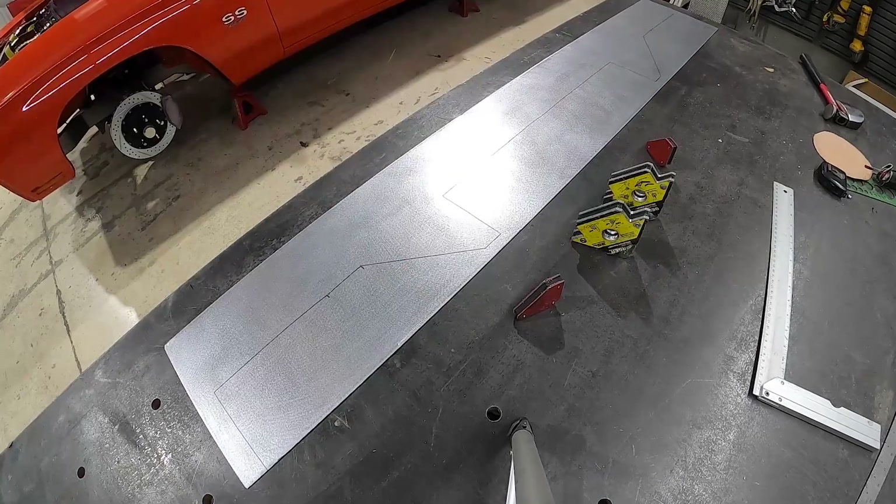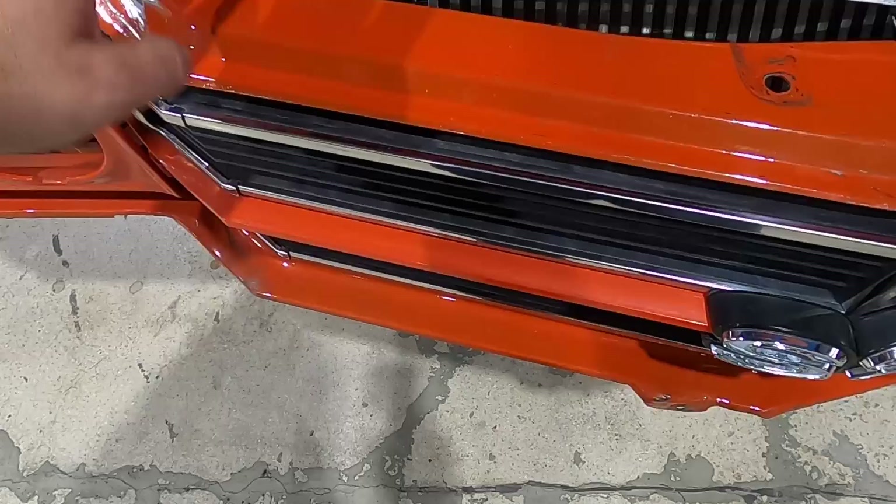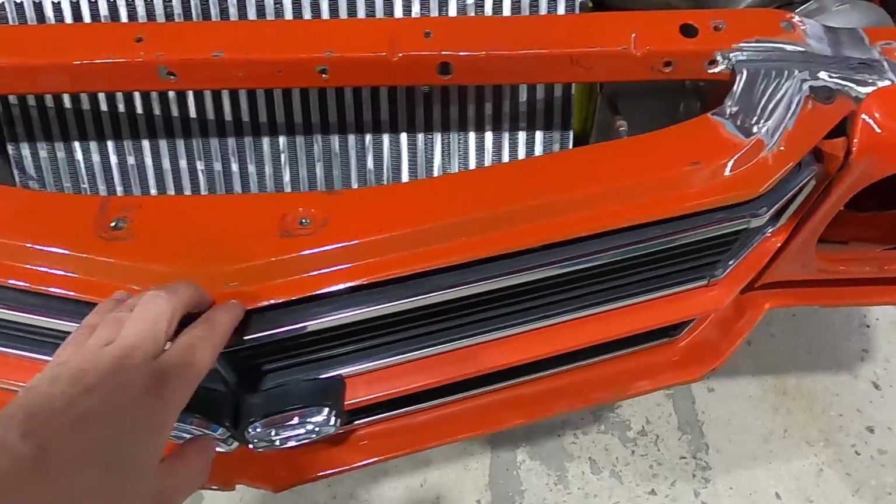We have our lower portion sitting pretty nice. I wanted to save this section to have a mounting point, but I think I'm just going to get rid of the whole thing. This piece right here is structural, but this guy right here doesn't really do anything.